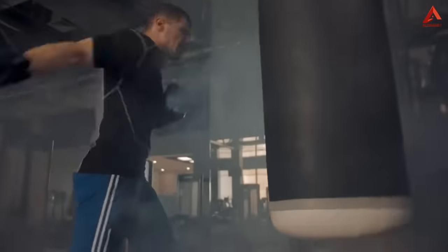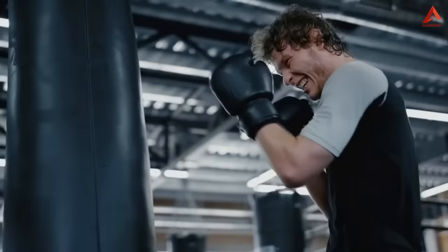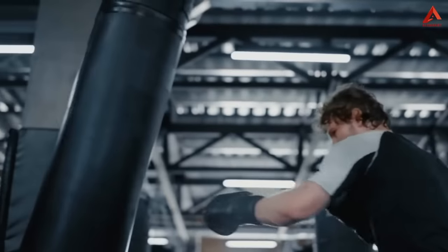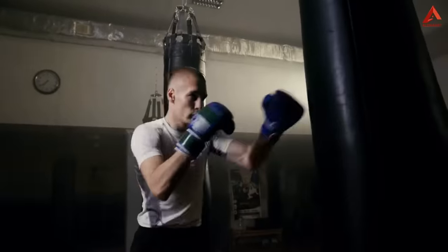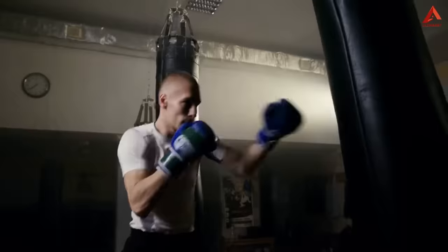Moreover, hitting a punching bag is an excellent cardiovascular exercise. The rapid succession of punches, combined with your body's movement and footwork, elevates your heart rate and breathing. This cardio boost not only enhances your cardiovascular endurance, but also aids in calorie burning and weight management. Whether you're a seasoned athlete or just starting your fitness journey, incorporating the punching bag into your routine can lead to remarkable improvements in your strength, endurance, and overall fitness level.